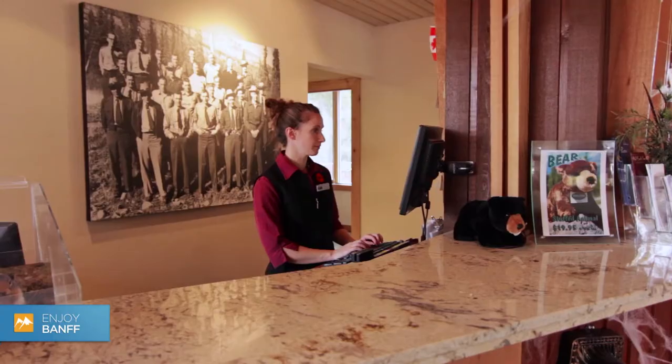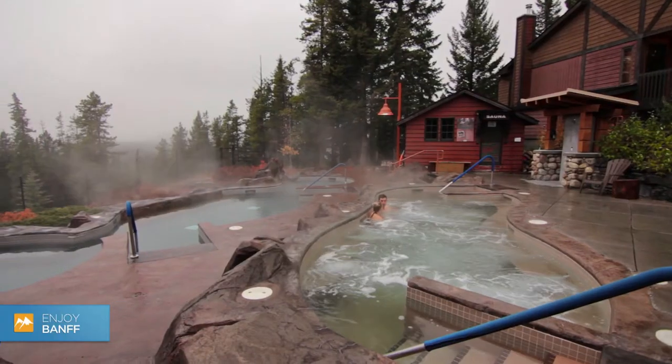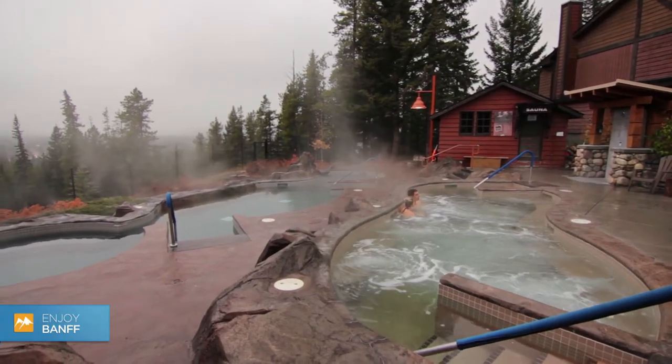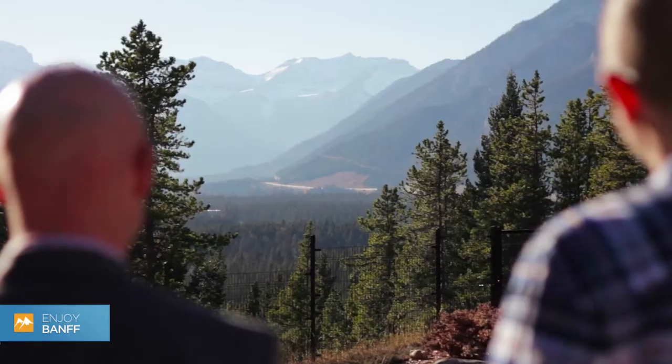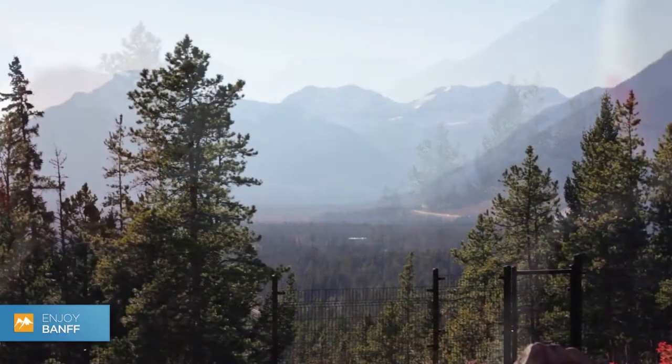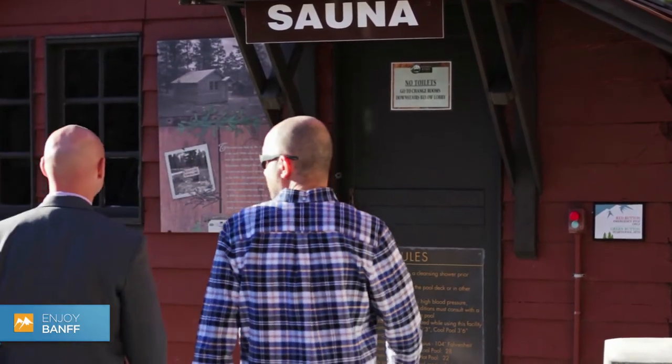There is a 24-hour front desk providing convenient service for all their guests, and just off the lobby building is the new hot pools with some of the best views of the Bow Valley and the Banff town site. And if that's not enough, there's a large fire pit for those cold evenings, and a sauna housed in an old heritage building.